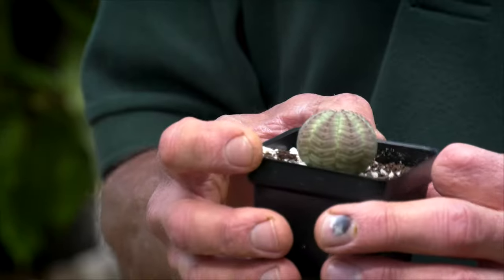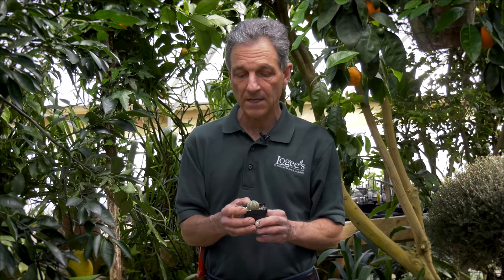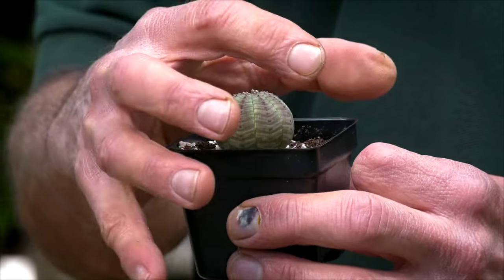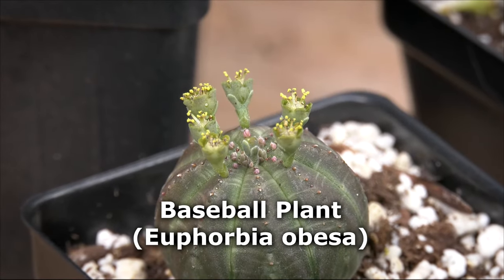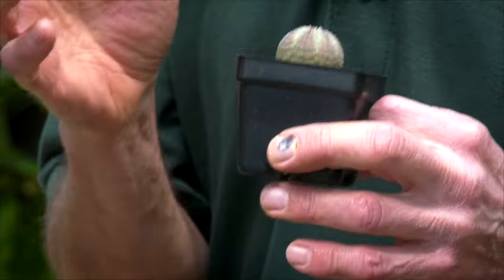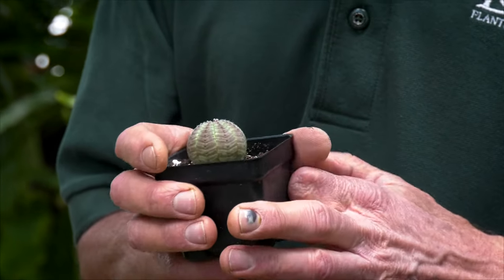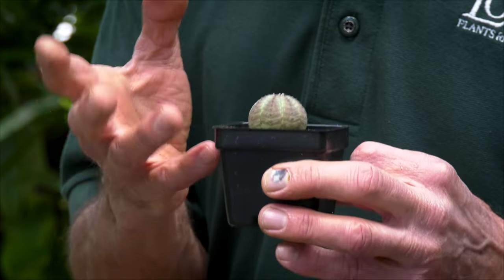The next one we have is Euphorbia obesa, which is the baseball cactus. This is an African native that produces a round globe and is somewhat slow growing, but again very tolerant of dry conditions. You would grow this more like a spiny cactus — let it really dry out and then give it a thorough watering. You can go for a long time without water, and it really prefers a very bright, sunny spot to grow well.